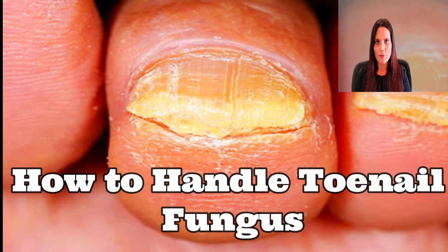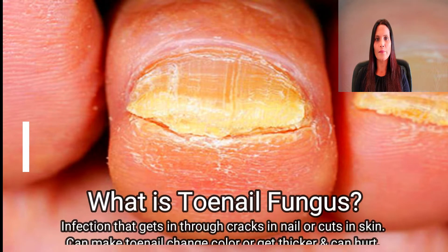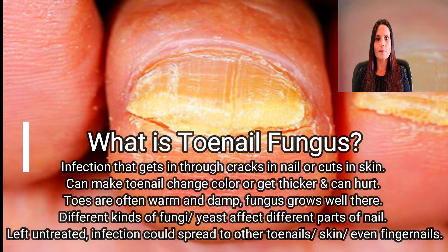How to handle toenail fungus. First of all, what is toenail fungus? Toenail fungus is an infection that gets in through cracks in your nail or cuts in your skin. It can make your toenail change color or get thicker. Because toes are often warm and damp, fungus grows well there.